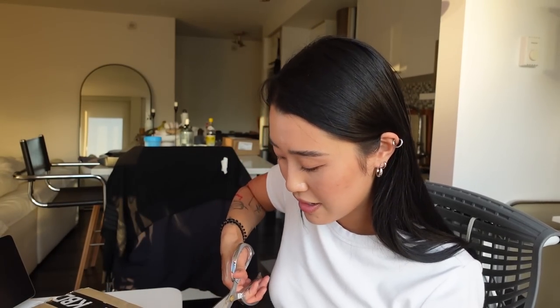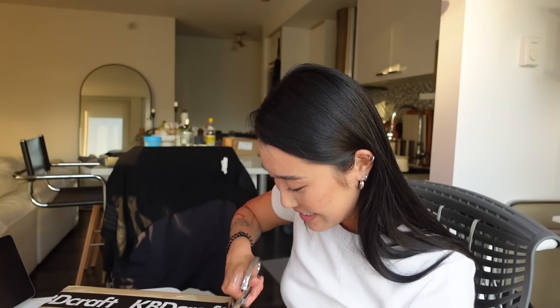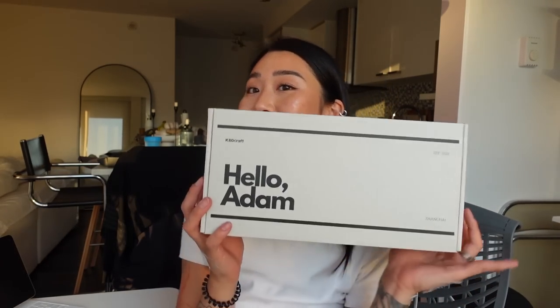If you are a keyboard enthusiast or have somehow ended up in the Keeb TikTok world, you will probably have seen this before, but this is a super cool keyboard because it's actually one of the world's first Lego keyboard builds. It's called the Kit Atom. It's the world's first brick-built keyboard platform. It's a gasket mount, 64 key layout, hot swappable, RGB backlit, and 100% Lego compatible, which means that after I build this I'll be able to customize it with genuine Lego pieces, which is so cool.